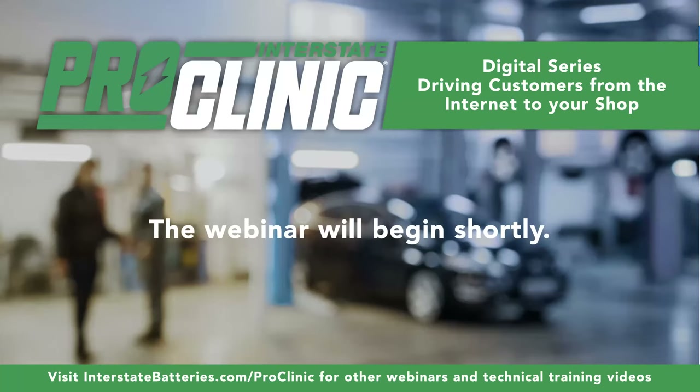If you registered for this one, you'll also receive reminders of the next two upcoming ProClinics on the 20th and 22nd. We've worked with some of our independent dealers to develop this content so we understand what you're looking at when trying to make some of these changes. Today we're going to have Andre Perrault from Lerma talking through Google My Business and how you can claim your free listing if you haven't already, and then make a few adjustments that'll really help customers find you.